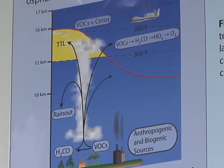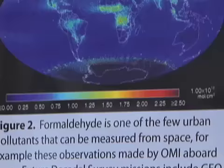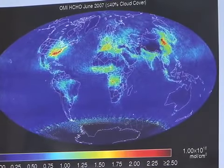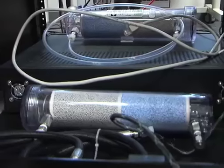NASA can't measure everything — benzene, toluene, acetone — we can't measure a thousand different things at once. But if you measure formaldehyde, you can be pretty darn sure that most of those other species are present as well.